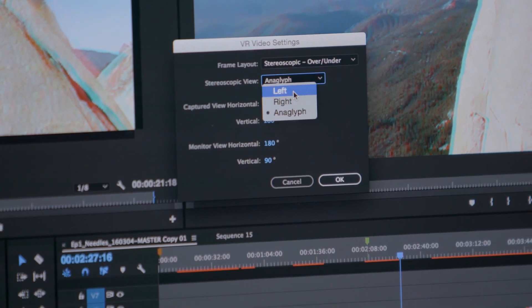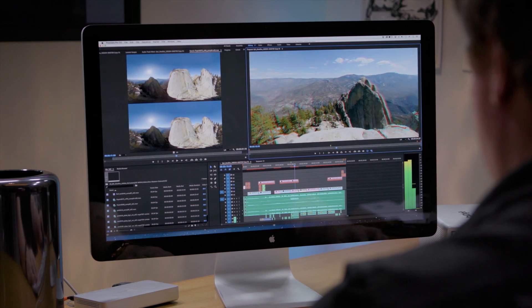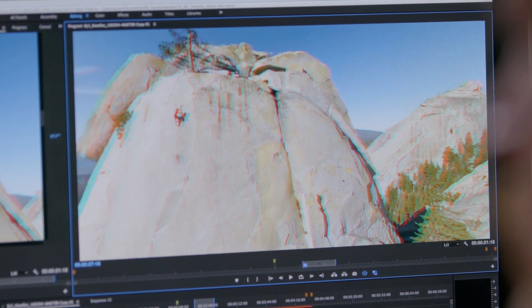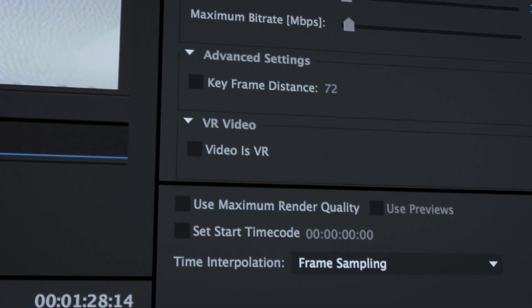With VR video mode in Premiere Pro, you can work with VR media directly, edit sequences, apply special effects, use pan and tilt controls to preview the experience from the viewer perspective, and output 360-degree projects tagged properly for media players.